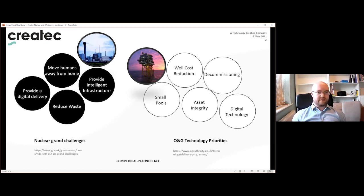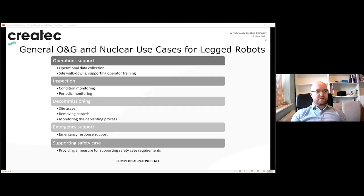With all of these drivers, it's conceivable that legged robots will play a vital role in the delivery of these priorities. The challenges and priorities from the NDA and the oil and gas authority drive five use case areas. Starting with operation support: legged robots could be used for collection of data from operational plants not connected to any data system. The robot could traverse around a difficult industrial environment and read dials, check the position of manual valves, and in some cases actuate those valves, and perform site walk-downs.